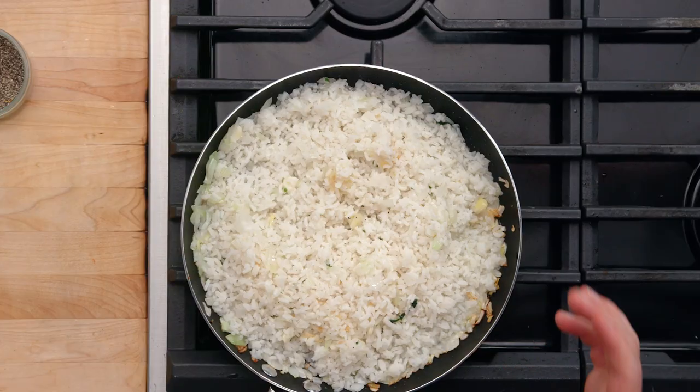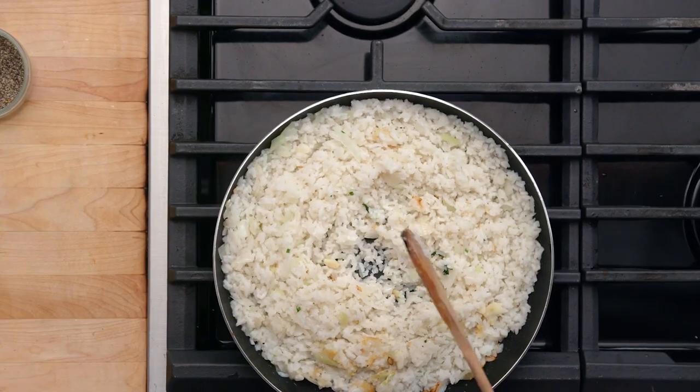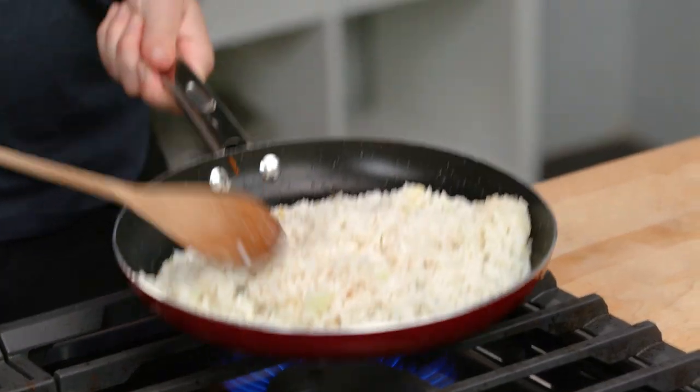Do you hear all that popping? That's the dried rice literally frying in the oil — it's amazing sounding. High heat. We're gonna let that get a little bit of a crust on the bottom and really dry out.